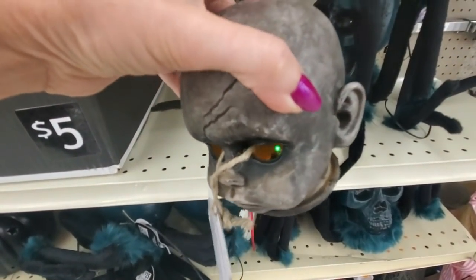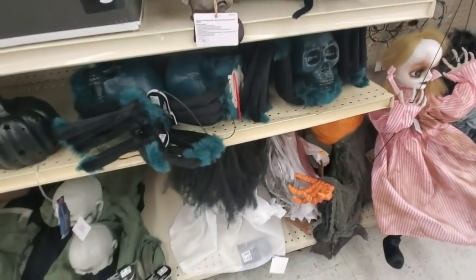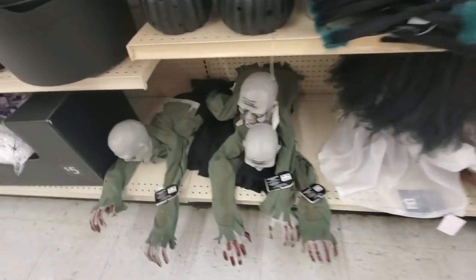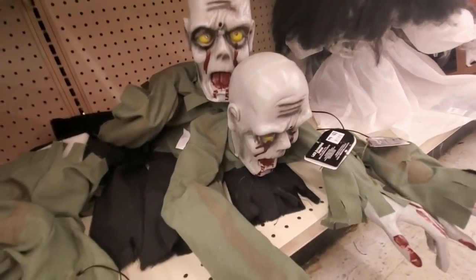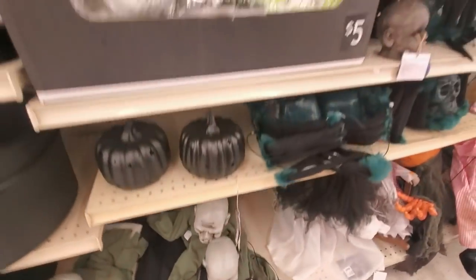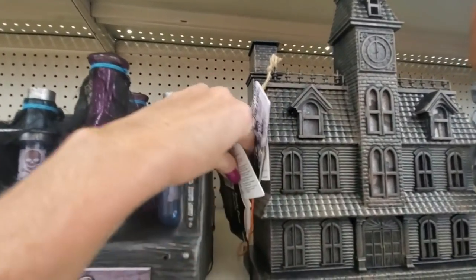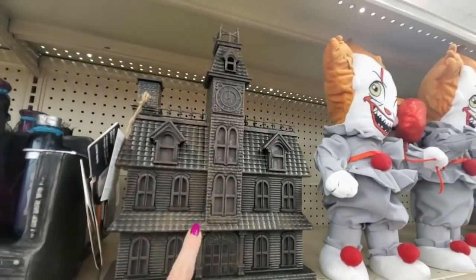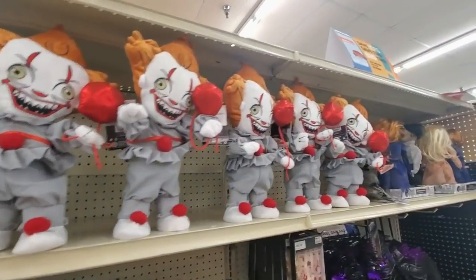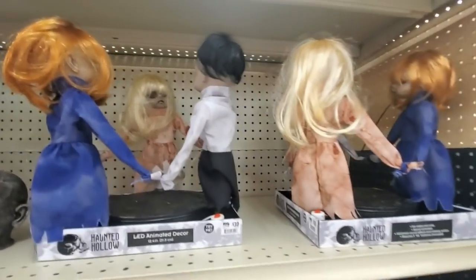Here's a baby skull — it has a light inside. And they even have a skull spider. Have you ever seen a skull spider? Lord, they have a lot of them. We have little crawling zombie people. These two are having a really good time — let's leave them alone. And here we have a witch's brew. I really like the haunted house right next to it — that is super cool. And little Pennywises. This is another baby skull — LED animated decor.